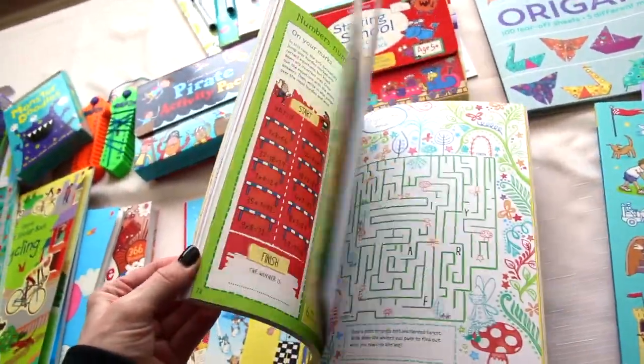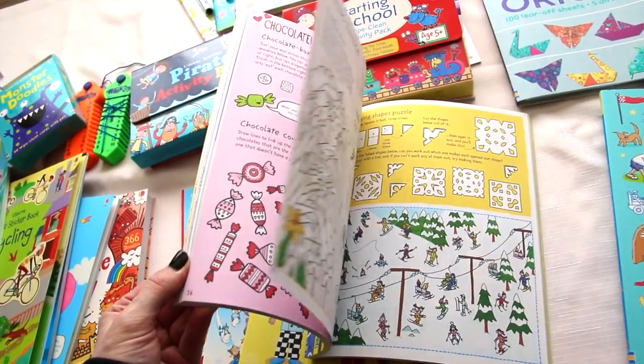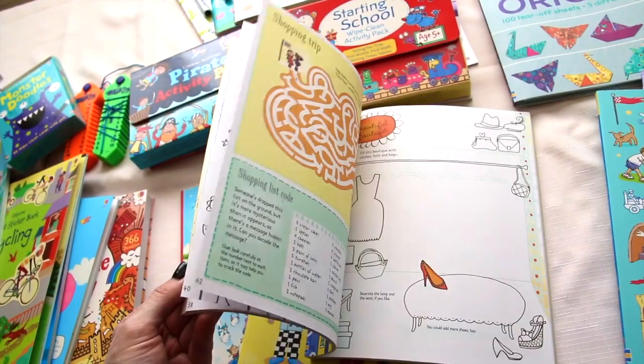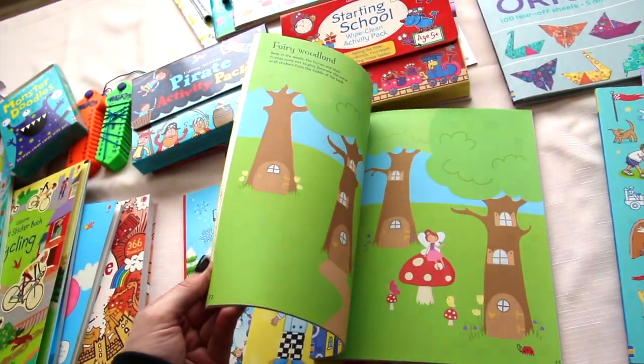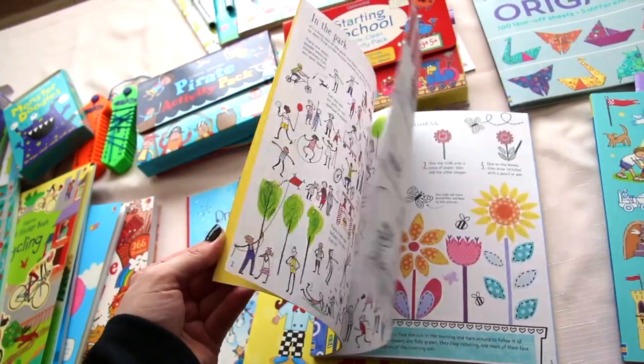Fabulous activity book — this one is really packed with tons and tons of different things for them to do in the book and outside of the book, like cutting snowflakes, color by number, mazes. It has stickers in it as well, lots of doodle pages. It's educational too.